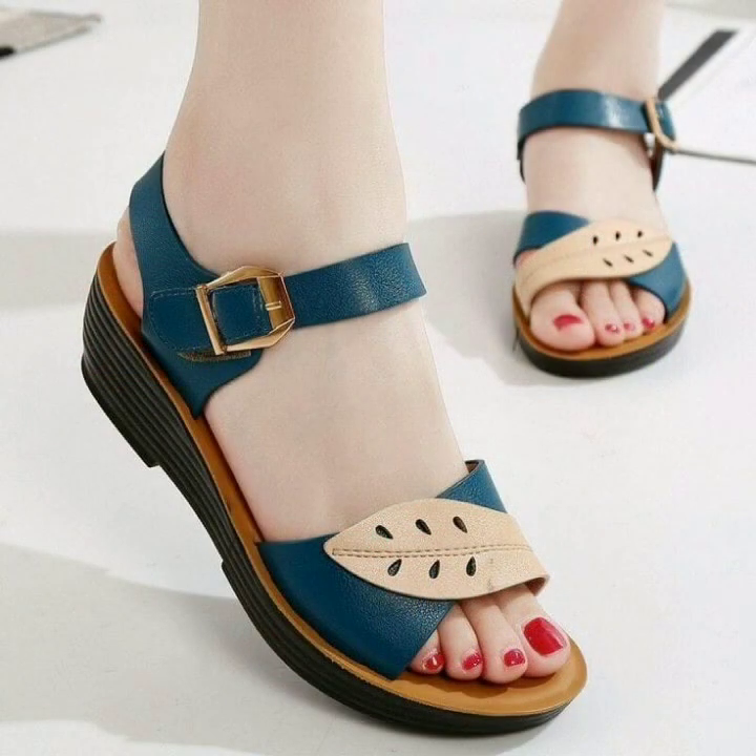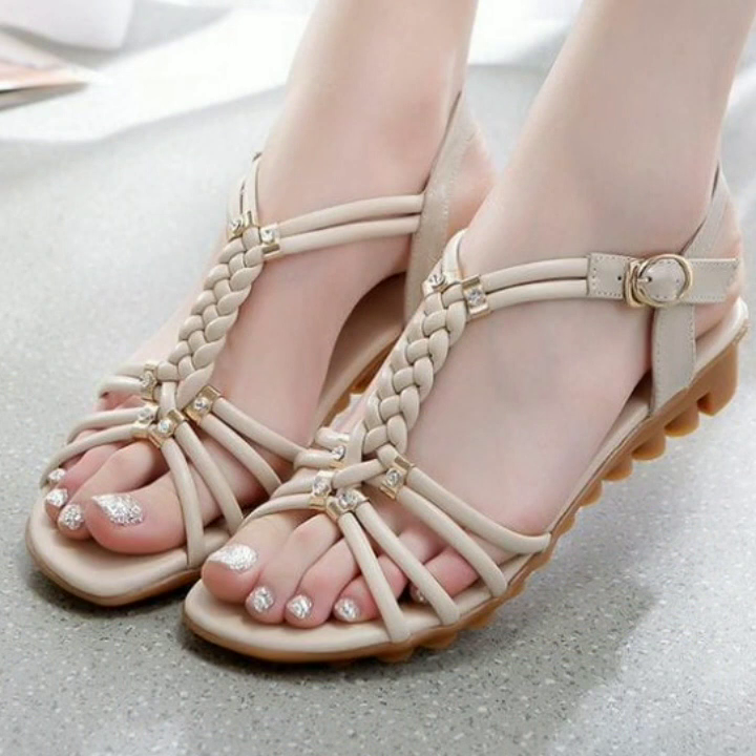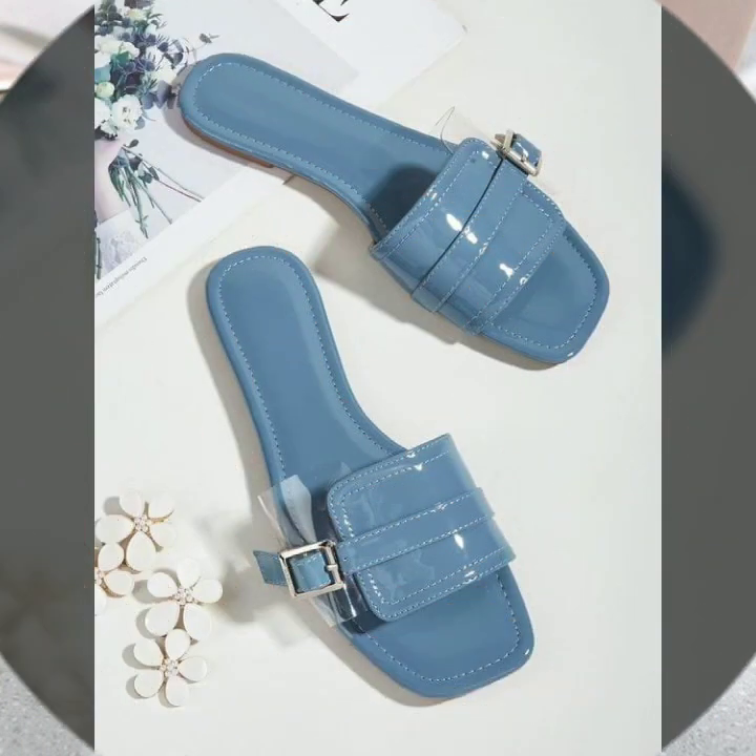You can wear these very beautiful shoes with your matching dresses when you go to a birthday party or wedding party. You can buy these very beautiful comfortable shoes online.